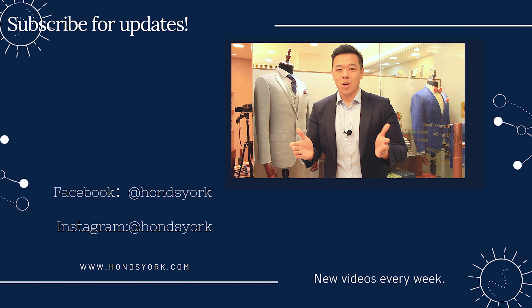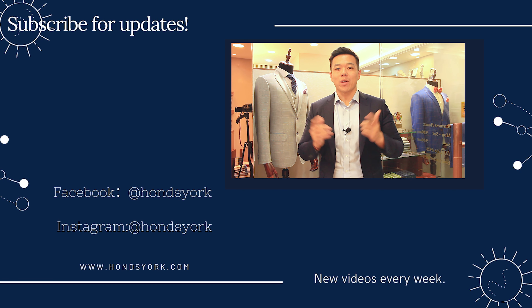Hey guys, thank you for watching. Be sure to like, comment, share, and subscribe, and we'll catch you in the next video.